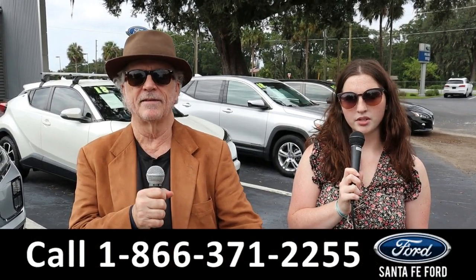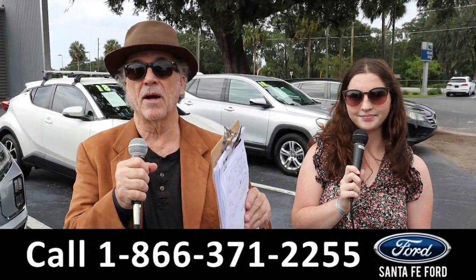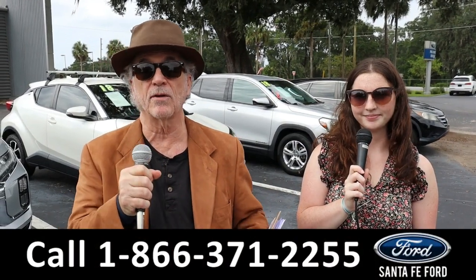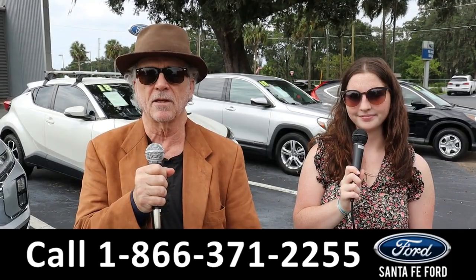Hey, this is Randy and I'm Maria with SantaFeFord.com at the Used Truck Supercenter. We're talking about America's best-selling truck like forever, the Ford F-150. Stay tuned, Maria is going to give a closer look at this one right now.